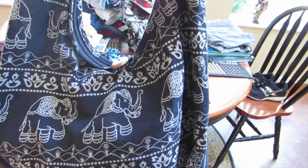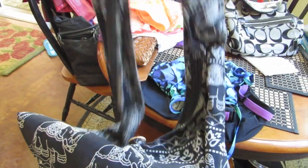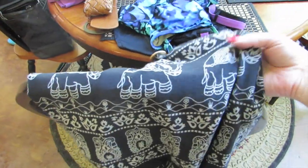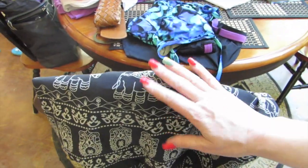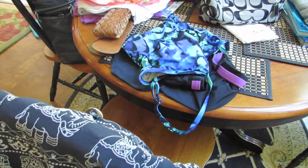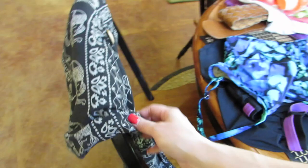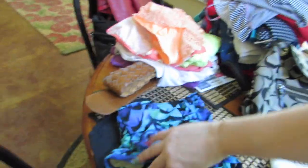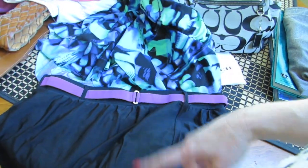I got this for Caitlin. She has another bag I got at a different garage sale with bright colors. I think she's going to love this one — it hangs over your body, crossbody style, with little wooden buttons. She's really into elephants because of a message at her school about how elephants take care of each other and don't leave anybody behind. I paid about five bucks.